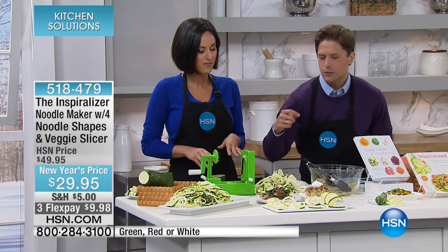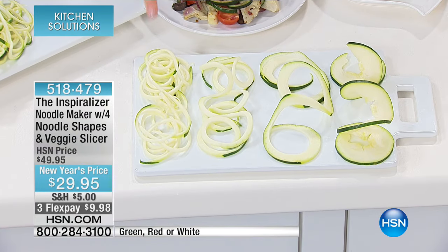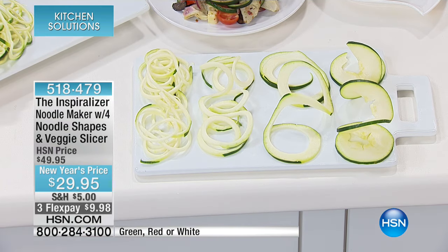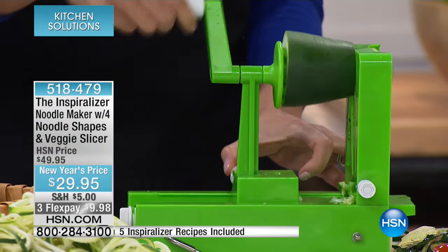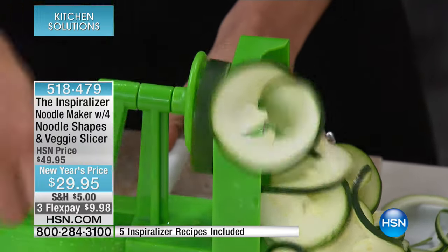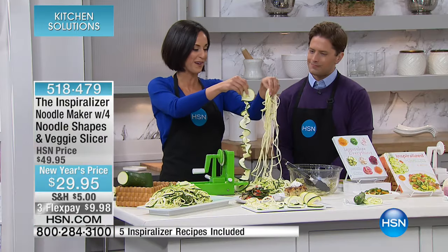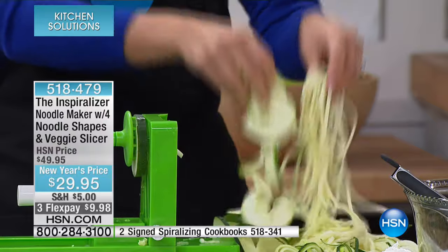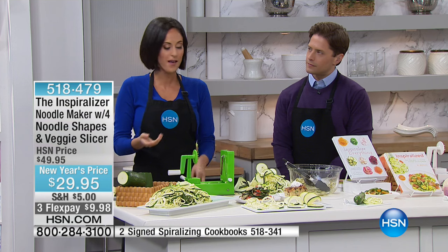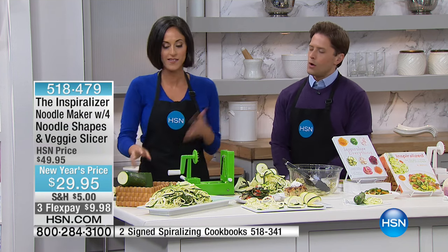Can you talk me through the different shapes? So on the Inspiralizer, we just did Blade D — that's your classic spaghetti. Then there's Blade A, which will make a ribbon-style noodle. I love this for making salads and casseroles — I actually make a lasagna with zucchini noodles and fresh mozzarella. You can clearly see the difference between ribbon and spaghetti. You can roast the noodles, have them raw — it just depends on what you're making.